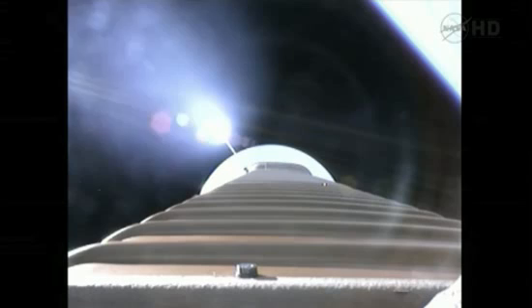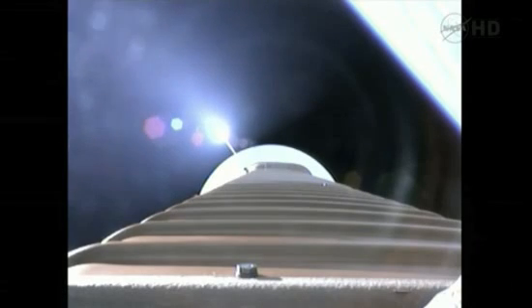We've throttled down to hold a constant 2.5 G level for payload fairing jettison. We've fired the pyrovalve, pressurized the RCS bottle. Pressure increasing in the loop as expected. Now we're hitting our 2.5 G limit. Coming up on payload fairing jettison, approximately 10 seconds.